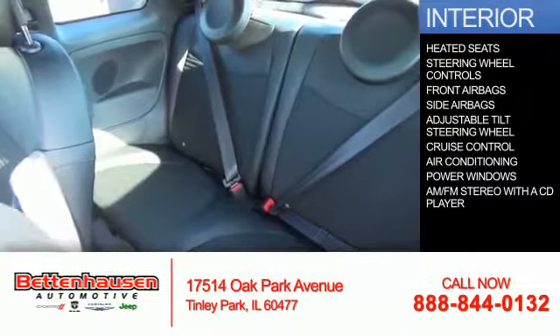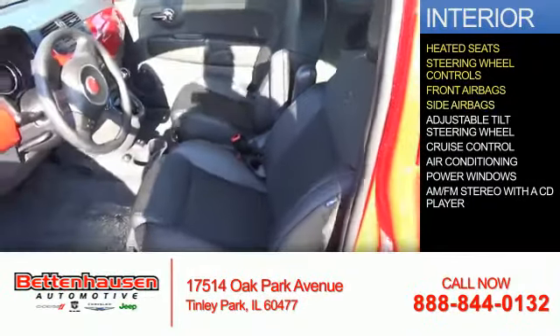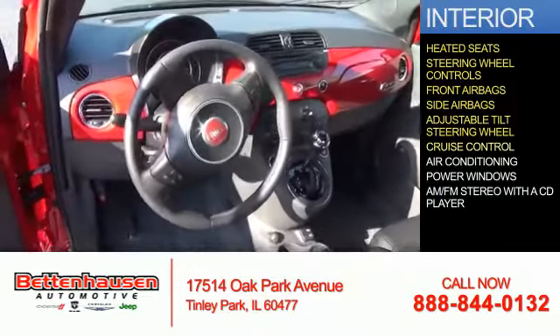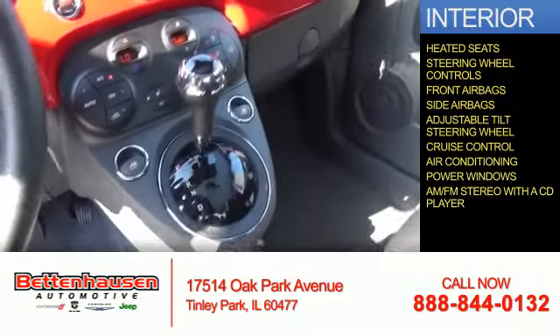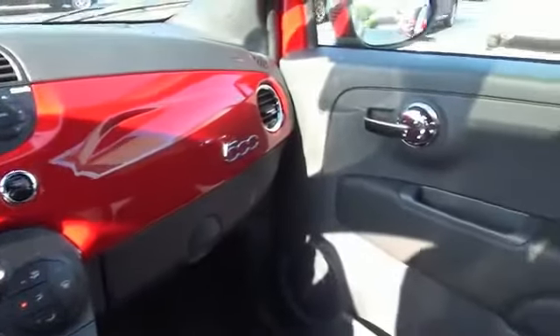On the inside you'll find heated seats, steering wheel controls, front airbags, side airbags, and an adjustable tilt steering wheel. Cruise control, air conditioning, power windows, and AM/FM stereo with a CD player. Great quality at a great price — call or click to contact us today.